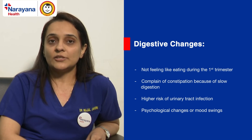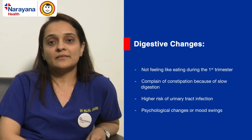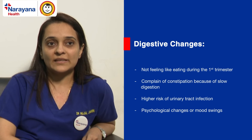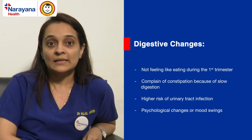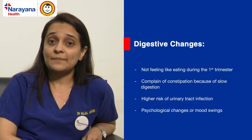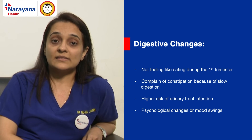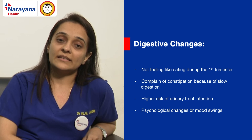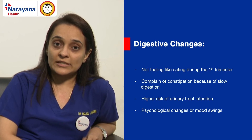There are also changes in the urinary system. Pregnant women are at a higher risk of urinary tract infection because the renal pelvises — part of the kidneys — are relaxed, so urine stays there for a longer time. At the same time, urinary bladder capacity decreases. So pregnant women in the first trimester and in the last trimester have increased urinary frequency or increased need for urination.